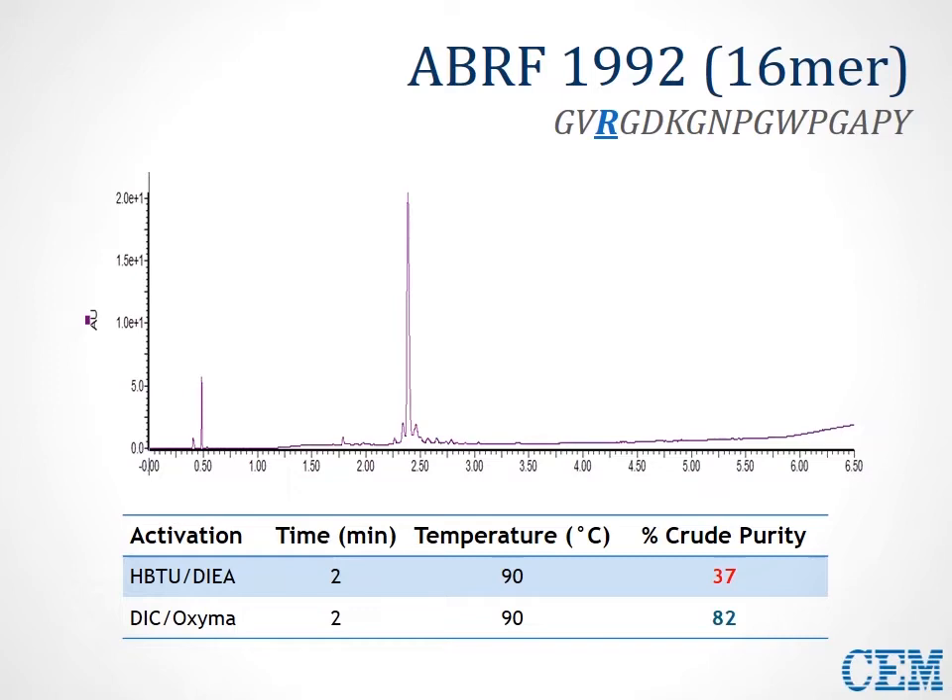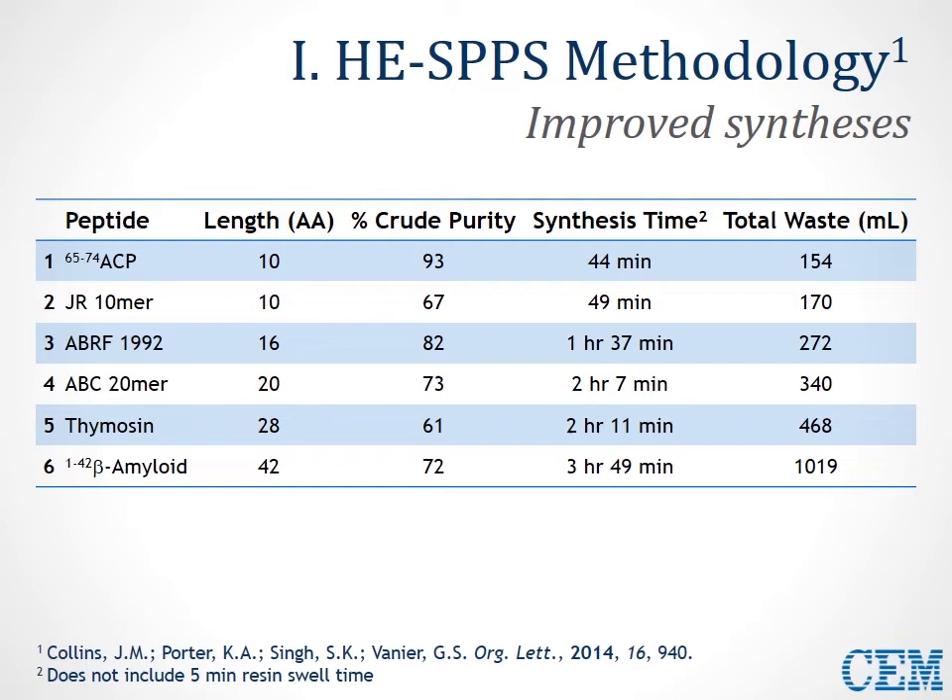Putting together those benefits — 90°C coupling, rapid deprotections, and modifications to the washing procedure — we developed this high-efficiency SPPS methodology in about 2013 and published in 2014. I'd direct your attention to the paper referenced on the bottom. This paper gives an overview of all the modifications and improvements, and this table gives just an example of a wide variety of sequences, varying in length and difficulty, all synthesized with great crude purity, very rapidly, and with much less waste than any other process at the time.